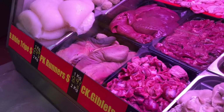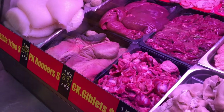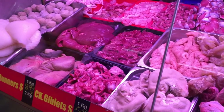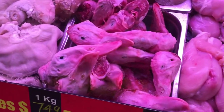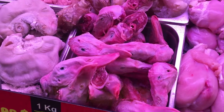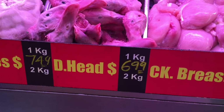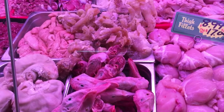This is the only butcher around that I've seen sell this — and that is duck heads, actual duck heads. You can see the eyes here, and yeah, they're sleepy eyes. That's $6.99 a kilo for duck heads — watch out for that!